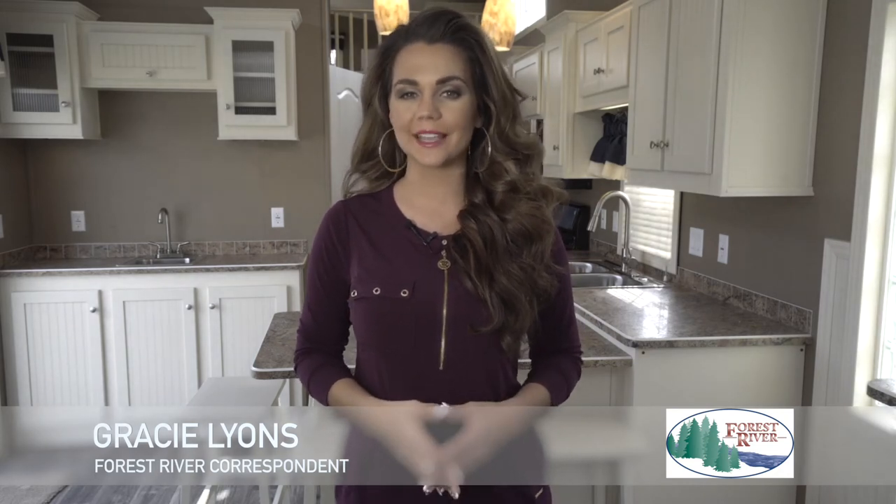Hi there, I'm Gracie Lyons and today I'd like to introduce to you the newly updated Quail Ridge Park model by Forest River. At Forest River, we know how important it is that your new park model meets your unique and individual needs.